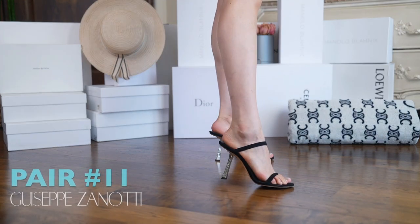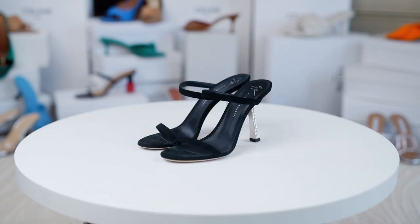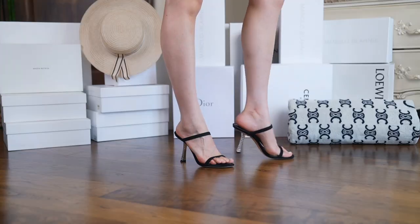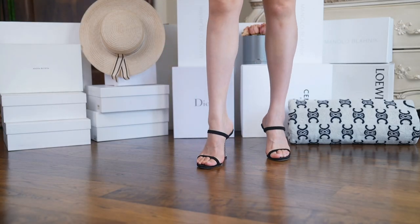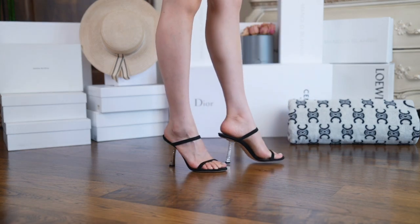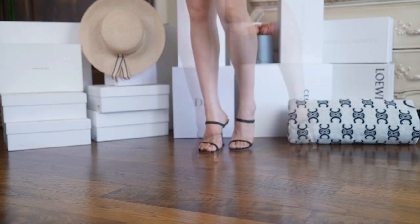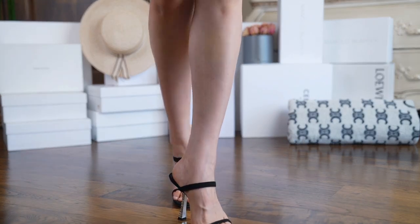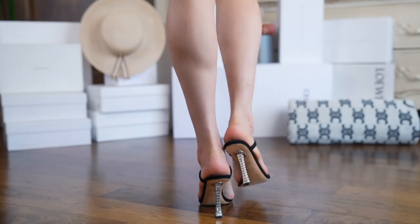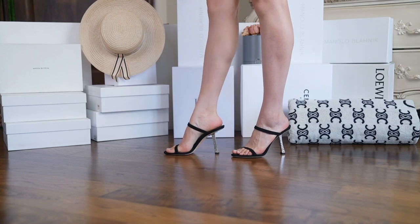Next up is this Giuseppe Zanotti pair with a similar concept — simple in the front with a glamorous heel. I think the minimal double strap design adds to the elegance of the overall shoe. By the looks of the heel you would think they are uncomfortable, but that's actually not the case. The straps are made of suede and they fit the highest part of the instep. They are light and easy to walk in. I would try to get this on sale if you can.